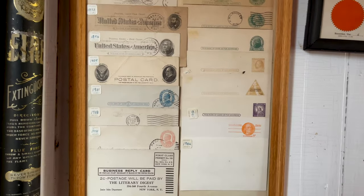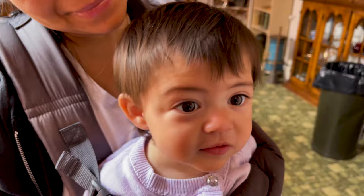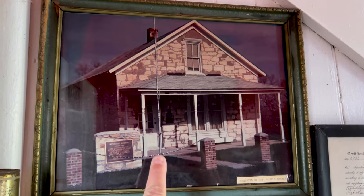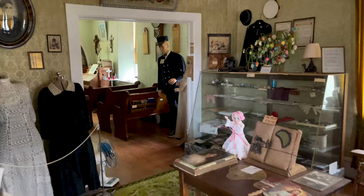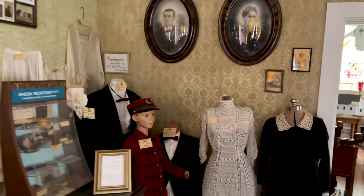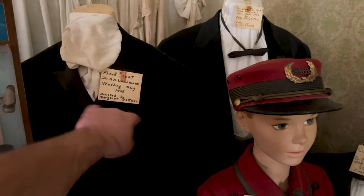Some postal cards dating back to 1890, you guys. All right, this is the building that we're in right now — this was the Methodist Church. Oh well, that's kind of scary — at first I thought that was a man standing there. Kind of freaked me out for a moment.